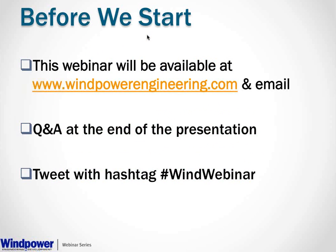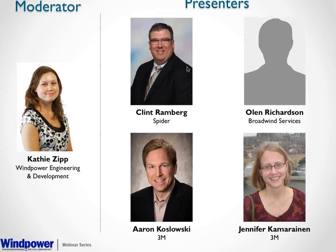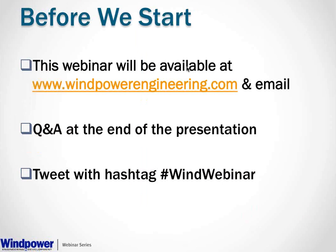Thank you all for your patience. Before we begin, I'd like to go over a few housekeeping items. This webinar will be available after the presentation on windpowerengineering.com and will also be emailed to all attendees. There will be a Q&A session at the end. You may submit questions at any time by typing them into the GoToMeeting panel on your right. We encourage everyone to tweet about key topics using the hashtag WindWebinar.